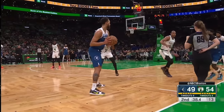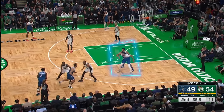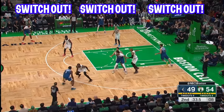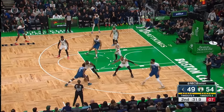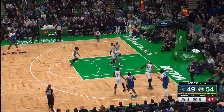Stopping Anthony Edwards is an almost impossible challenge for teams this year. On a set play, Mazzula notices early that the Wolves are going to get right into a post-up, and the Celtics run a scram switch to now put Horford on KAT. Edwards has no other choice but to take his shot. Nice shot by Brown to answer.